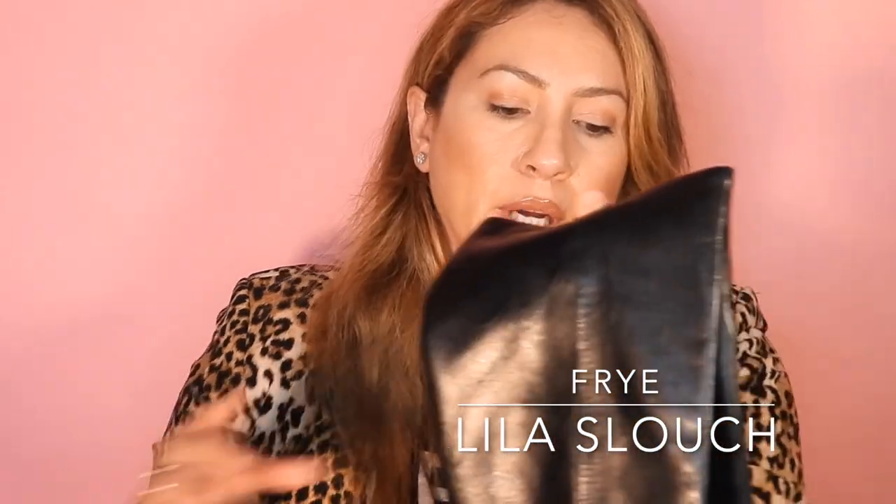The next boot is the Frye Lila Slouch fashion boot, and I would say this style is a lot more me. I just enjoy this boot. It has more of a pointy toe but it doesn't cram your little toes. My biggest pet peeve with pull-on boots is not being able to get my foot in or take them off quickly. Quality is obviously great. These don't have an outer pull tab but they have an inner pull, which really helps when putting on the boot. The leather on these is a lot more buttery — smoother and nicer to the touch.